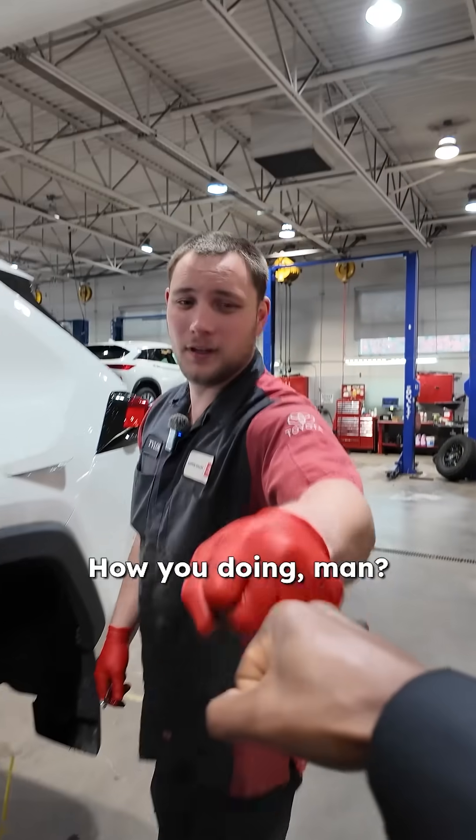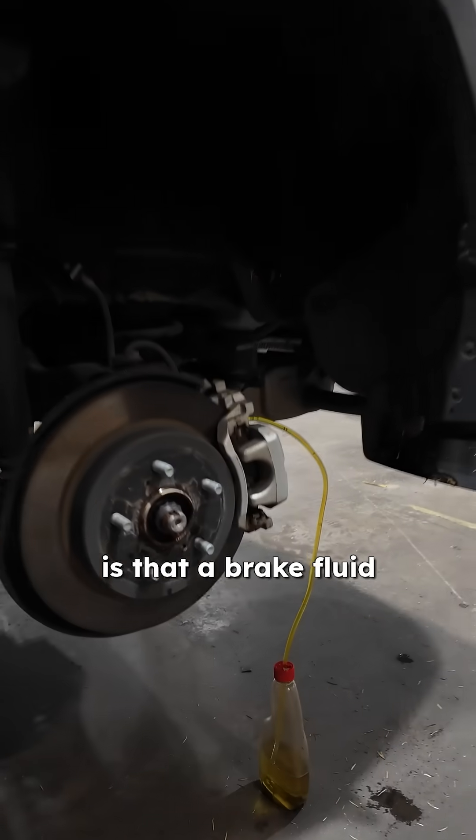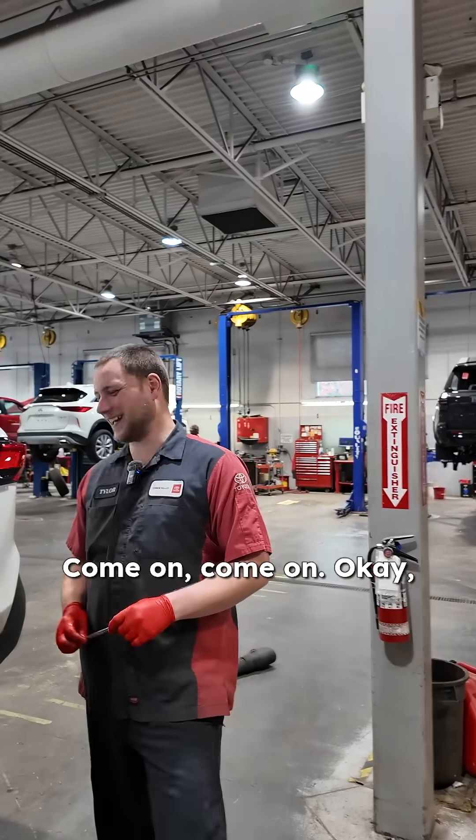Tyler, what's up? How you doing? Doing good. How are you? I am well. Oh, is that a brake fluid exchange? You're going to be a technician one day. Come on.